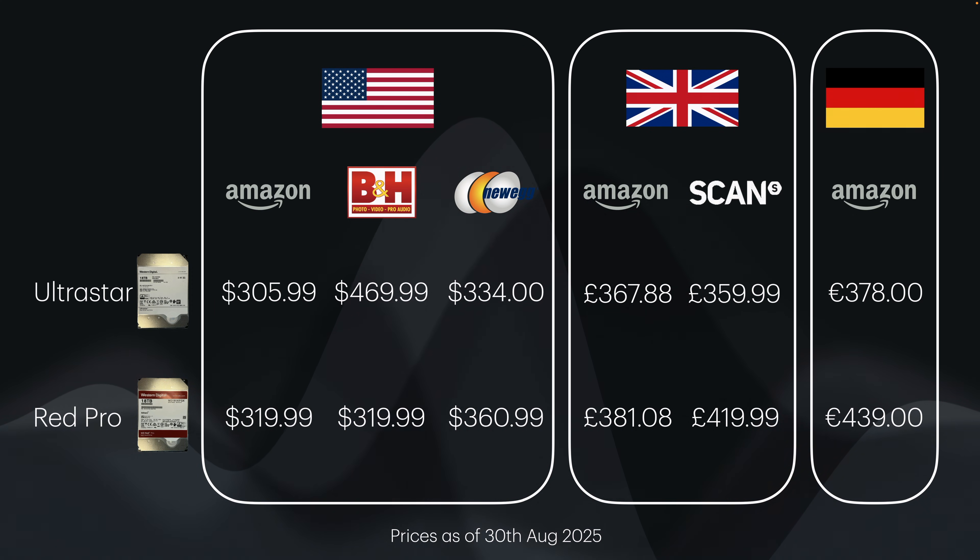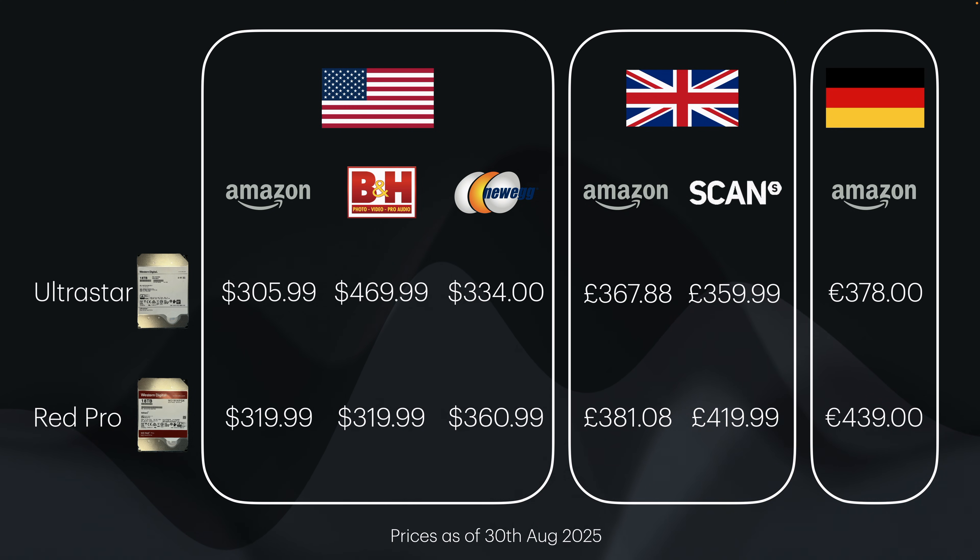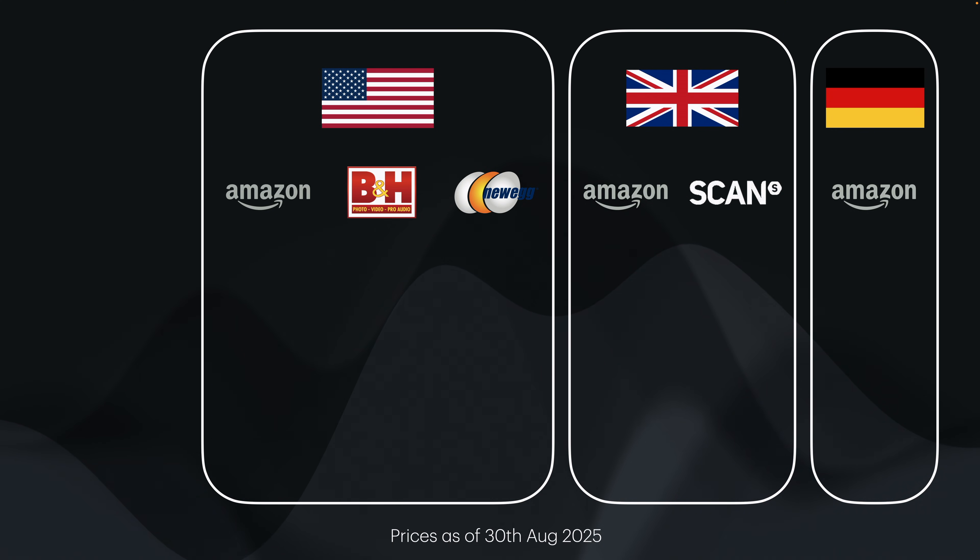In the US the best prices were available at time of recording on Amazon, though Newegg is also in the mix. I'd recommend buying from an authorized seller for warranty reasons. B&H, Amazon, Newegg, Micro Center and Best Buy are all approved resellers. Many retail players don't sell the Ultra Stars but all had similar pricing on the Red Pro at this particular time.